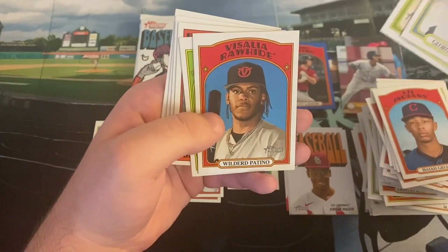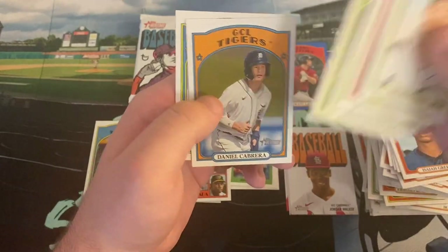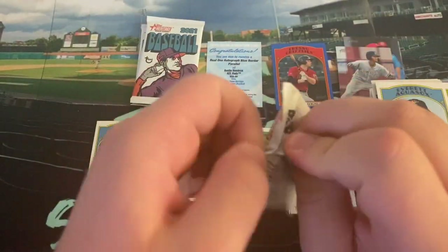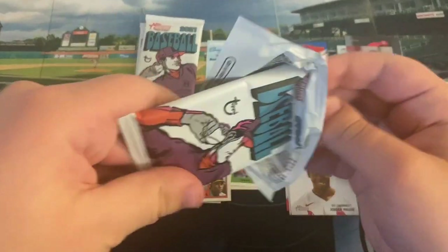George Kirby, Travis Swaggerty, Wilder Patino, Corbin Carroll, Boyhood Photo of the Stars — Miguel Tejada — Diego Cartaya, Daniel Cabrera, and Elvis Martinez. Looking forward to seeing him in New Hampshire next year — had a fantastic season with Dunedin and then Vancouver, called up middle of the season from Low-A to High-A.